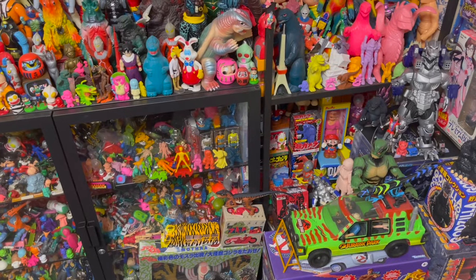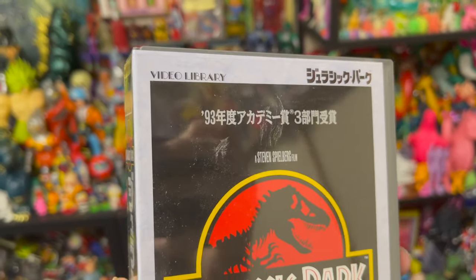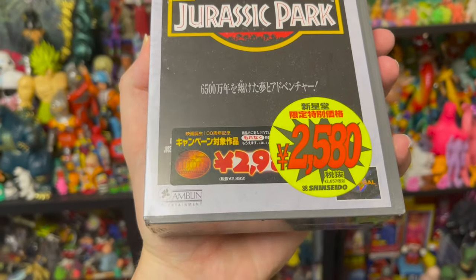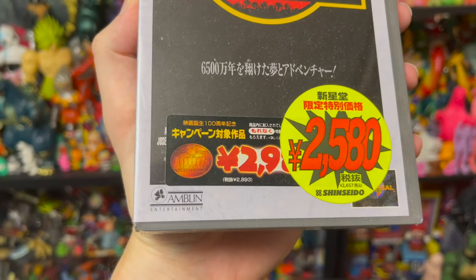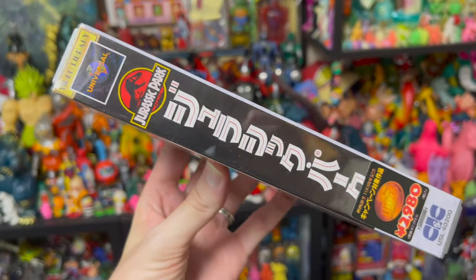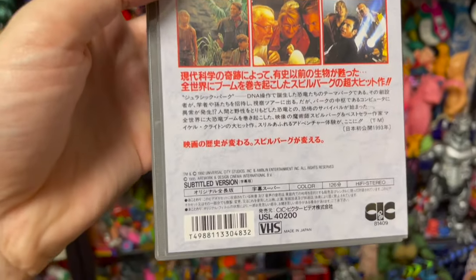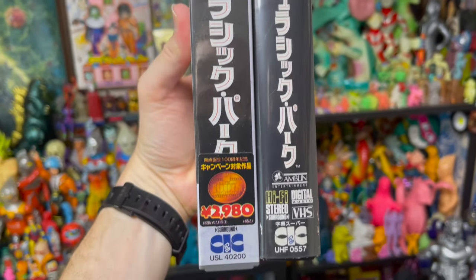But what if I told you I also had a sealed copy? This is a re-release that probably came out a few years later, but it still has the plastic shrink wrap and little promotional stickers. You can see it was 2,580 yen, which was a good deal for a VHS tape at that time. Here are the two spines compared side by side — they are both subtitled versions. I would kind of like to have the old dub; that would be fun to watch in Japanese.